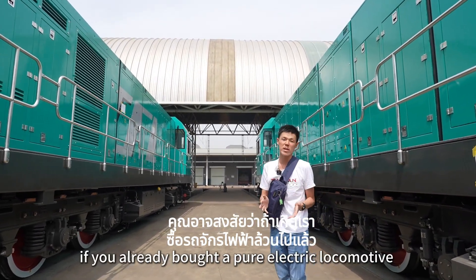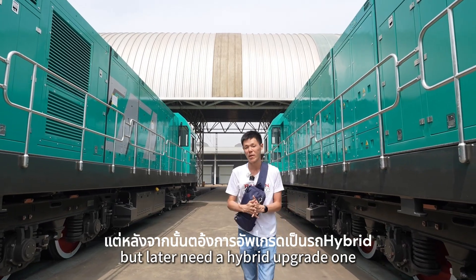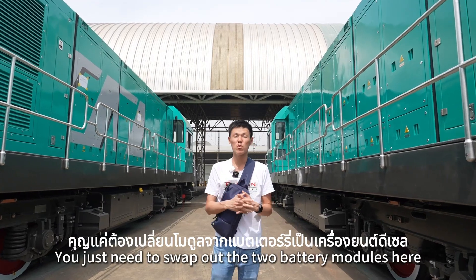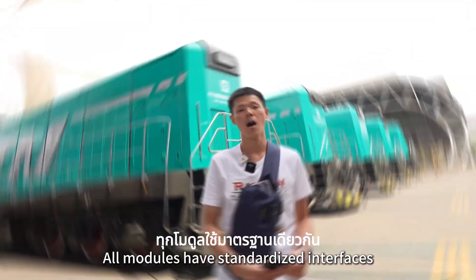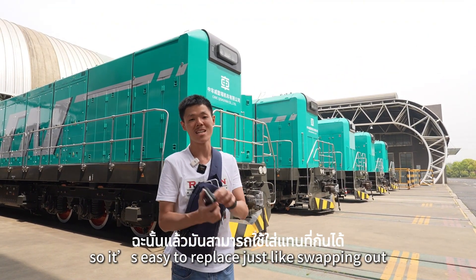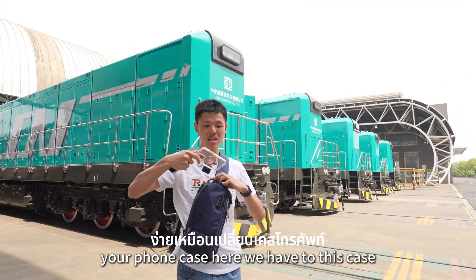Some people may ask: if you already bought the pure electric locomotive but later need to upgrade to the hybrid one, do you need to buy a whole new train? The answer is no. You just need to swap the two battery modules here to the engine modules. All modules have a standard interface, so it's easy to replace — just like swapping your phone case.